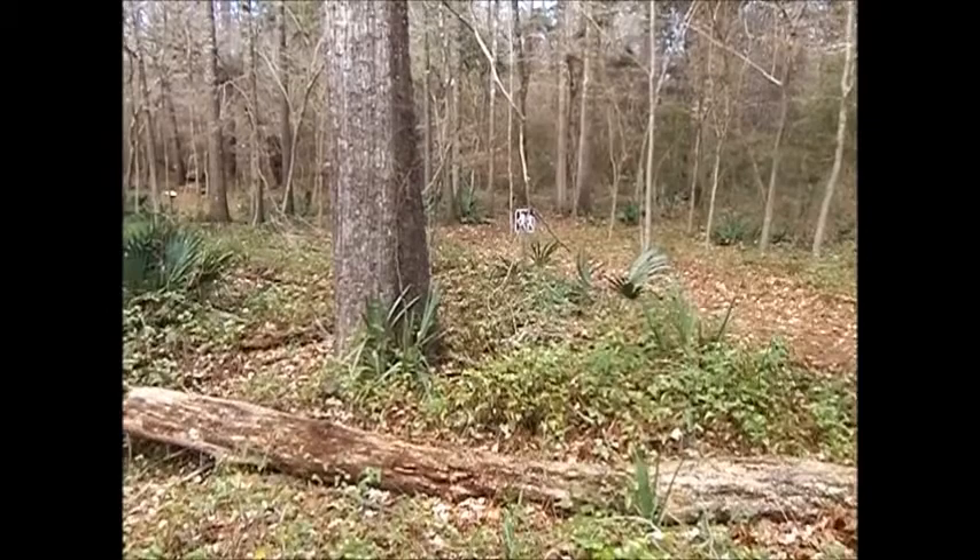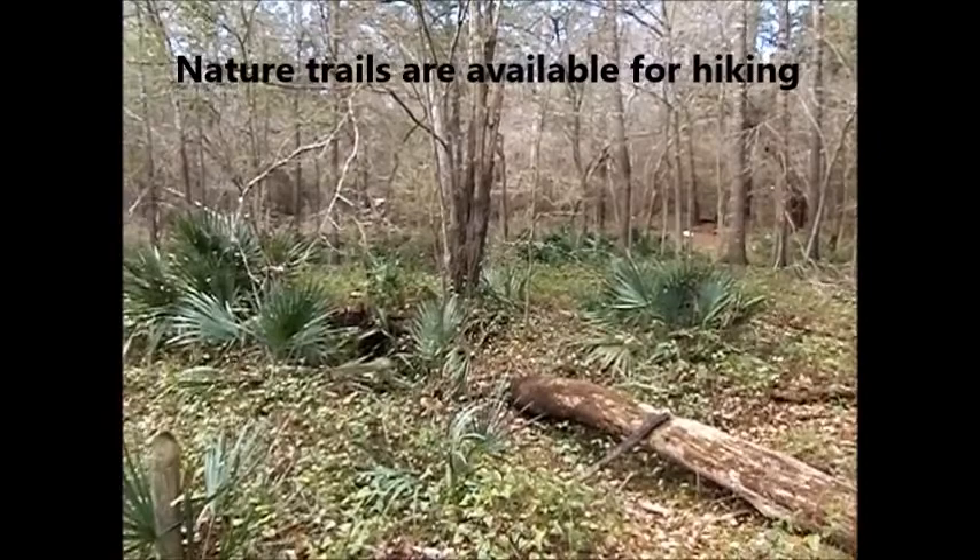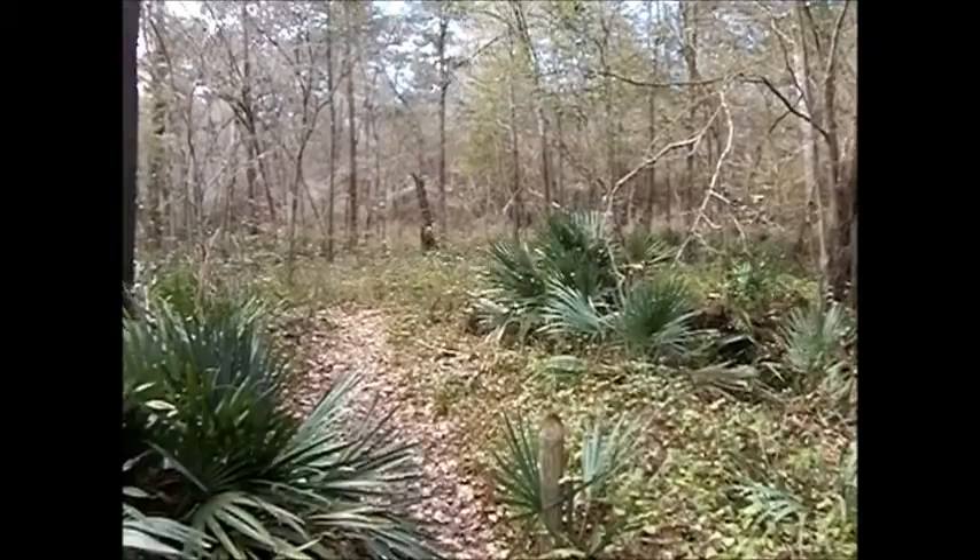Suwannee County has no theme parks or beaches, but what it does have is some of the most beautiful woodlands you'll find anywhere. Spotted with palmettos, hardwoods, pines, and cypress trees, these woodlands serve as a haven for wildlife — wildlife such as deer, turkey, bobcats, squirrels, and raccoons.